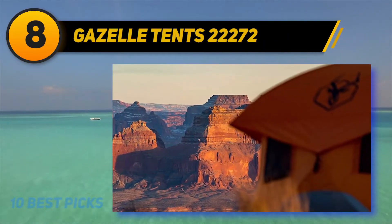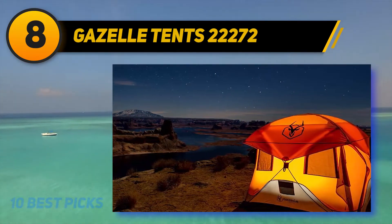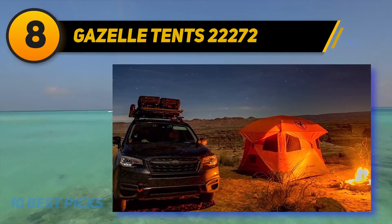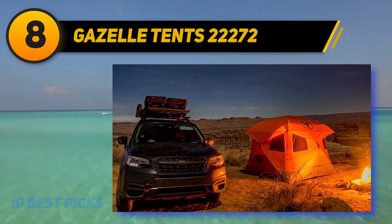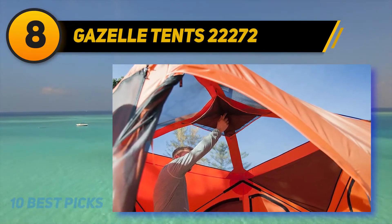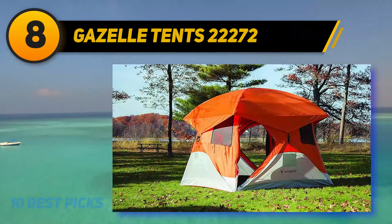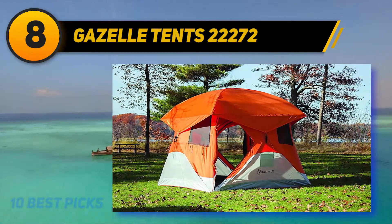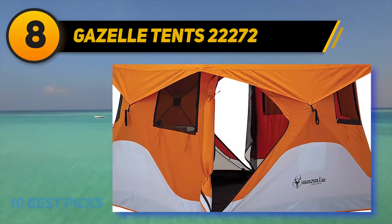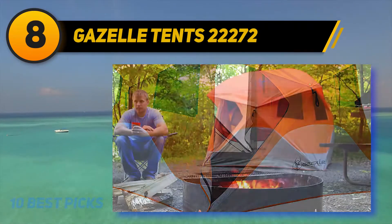Number 8 on my list is the Gazelle Tents 22272. With a waterproof rating of 2000 millimeters, this tent can handle an incredible amount of water pressure before the fabric starts leaking. Moreover, the tent's floor is equipped with an impressive waterproof resistance of up to 5000 millimeters. The X-zippers are also a highlight — beefy, rugged, and dependable, they are not easily broken when you get in and out of the tent many times.